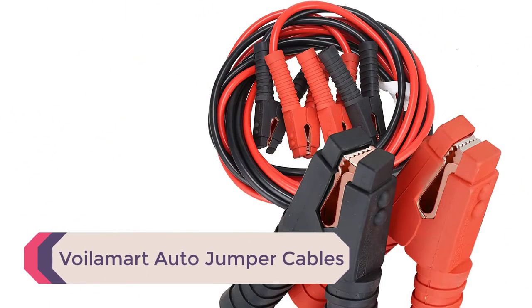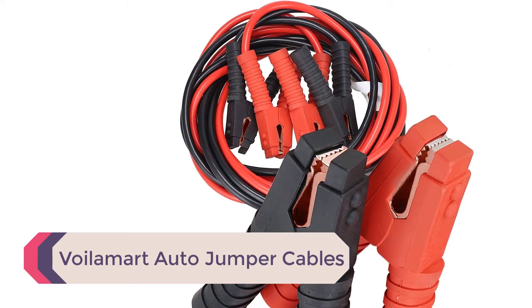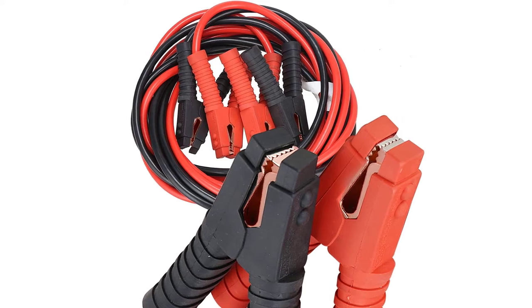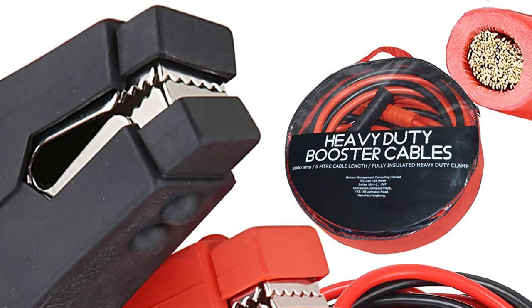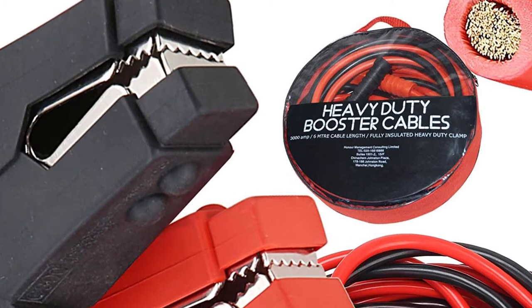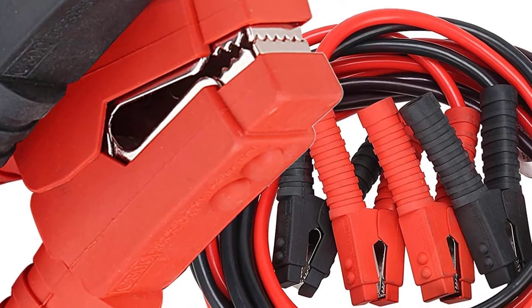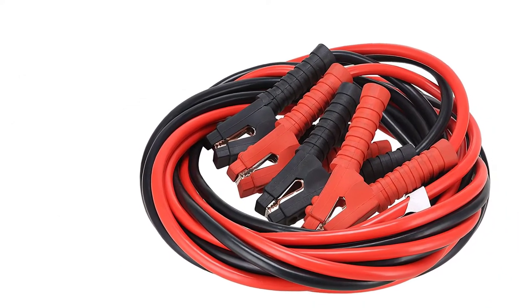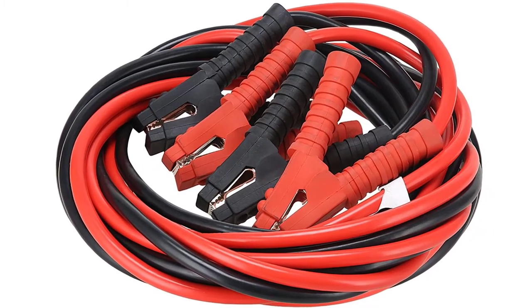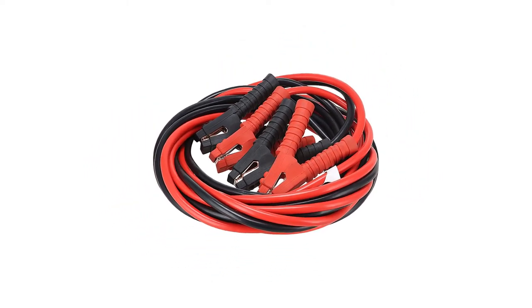Number 4: Voilamart Auto Jumper Cables. These Voilamart jumper cables are commercial-grade, so you know they are going to start your vehicle on that cold winter morning. They come in low gauges, allowing lots of power to course through them, and that can make the difference between your car starting and not starting. The construction is rugged and durable, with strong PVC covering the metal, adding a layer of protection to ensure you do not get shocked. The PVC is resistant to heat, oil, and acid, and it also allows you to get a firm grip on the cables when handling them.